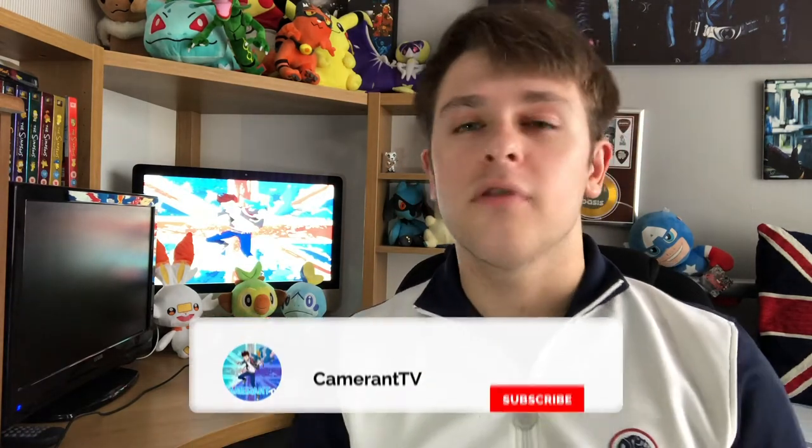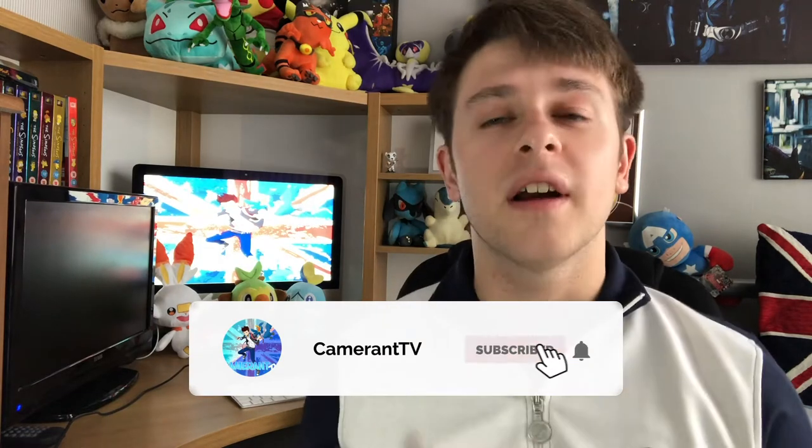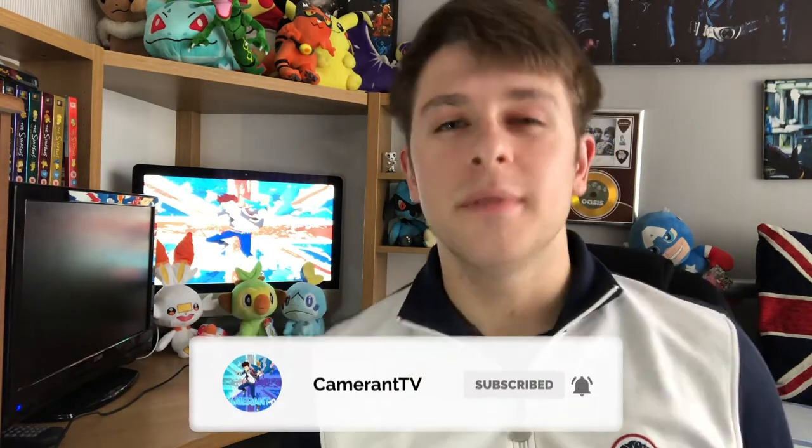Hey guys, welcome back to Camera and TV! I hope you're all having a fab day. July is finally upon us and that means there are a load of new bugs for us to catch. I have really enjoyed making this and I know you're all gonna love catching all these bugs. Without any further ado, let's get into all the new bugs we need to catch in the month of July.